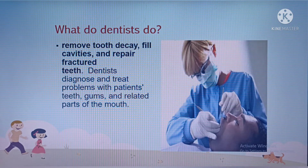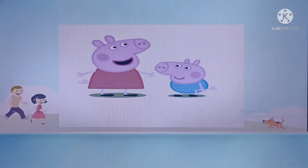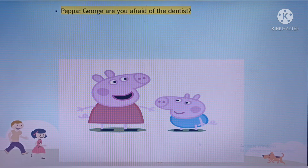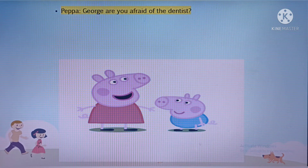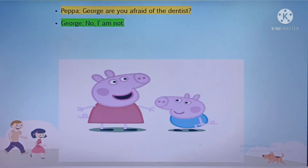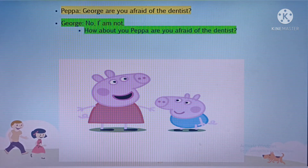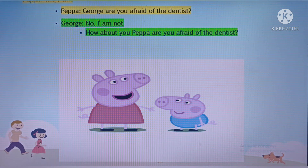Like this picture, do you see it? George, are you afraid of dentists? No, I'm not. How about you, Peppa? Are you afraid of the dentist? Yes, I am.